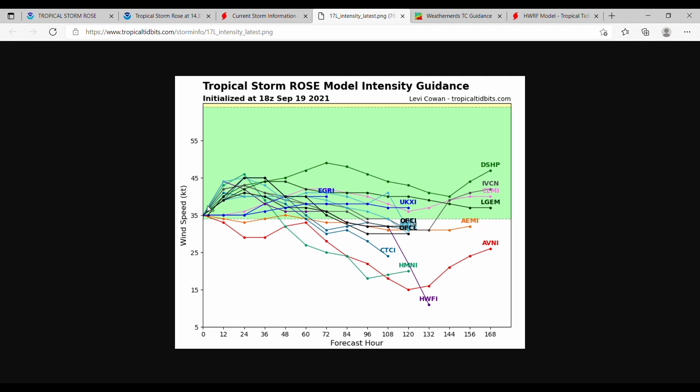Finally, here is the intensity guidance for the storm. Most models show it remaining at tropical storm strength, then slightly declining from about 48 hours through the end of its lifespan — showing some gradual decline in the storm after the next 48 hours or so.